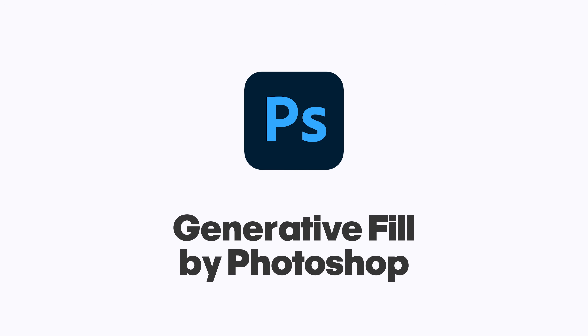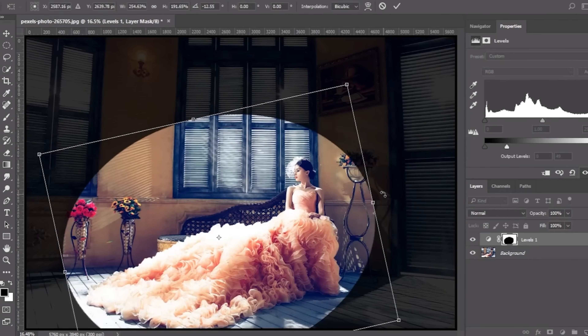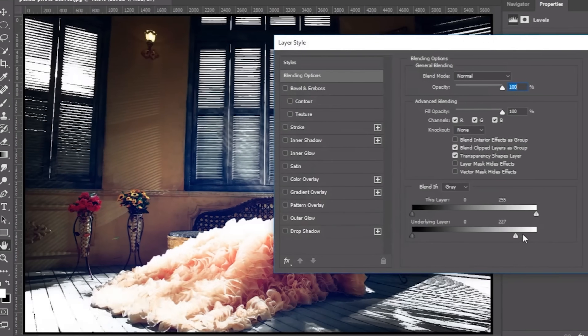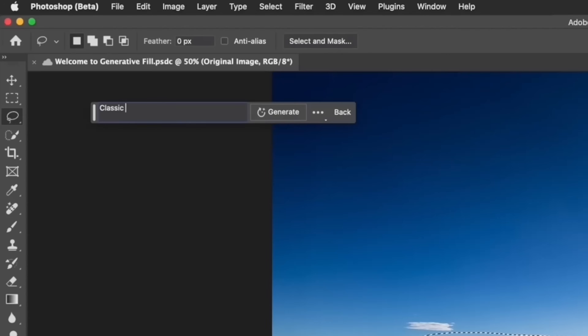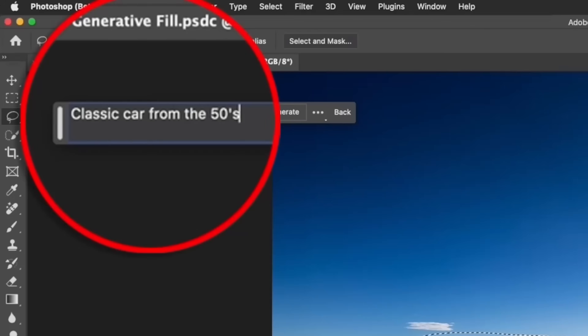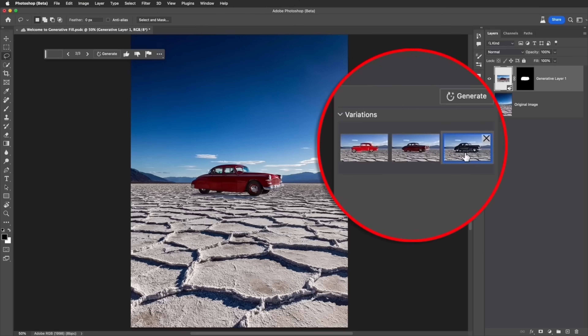Next is the Generative Fill tool by Photoshop. Now, Photoshop is complicated and, to be honest, I really do not know how to use it. But thankfully, if you download the beta version of Photoshop, the new Generative Fill tool makes it much easier for non-experts to do complicated things.